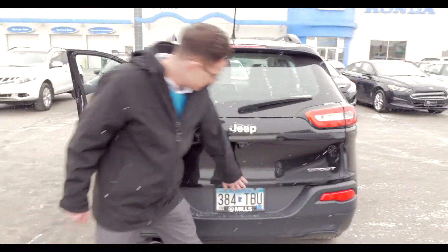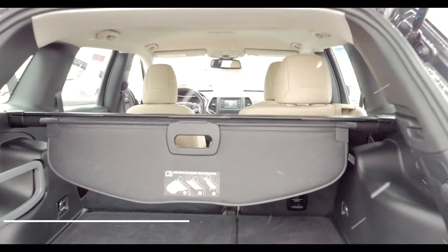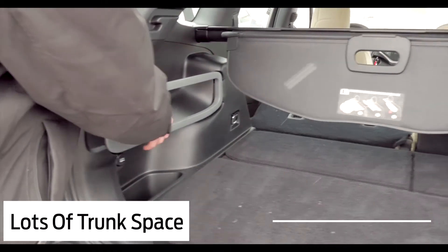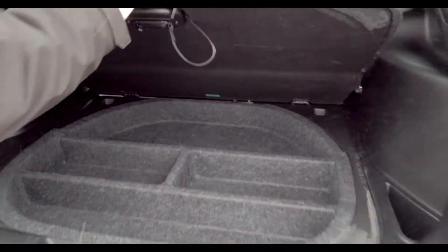If we move back here to the trunk, you'll see you get a nice amount of trunk space. You've also got a cargo cover in the back here, as well as some more storage underneath.